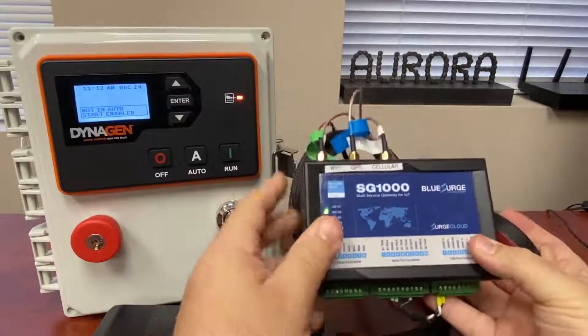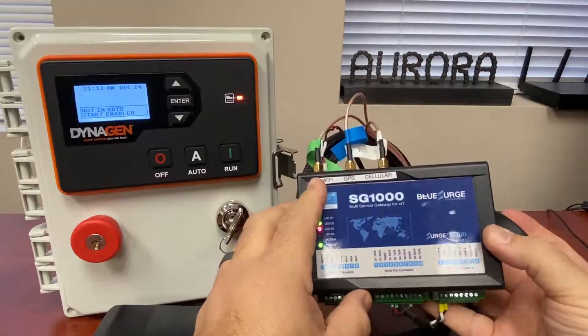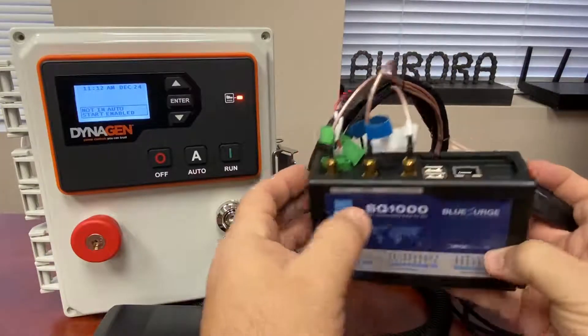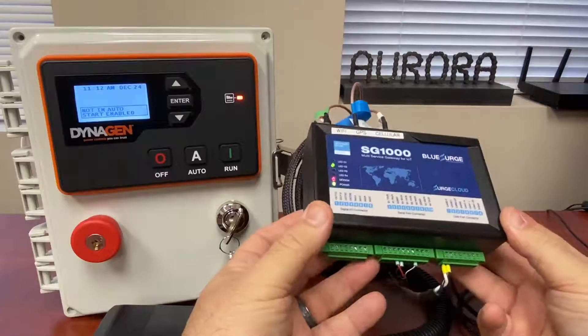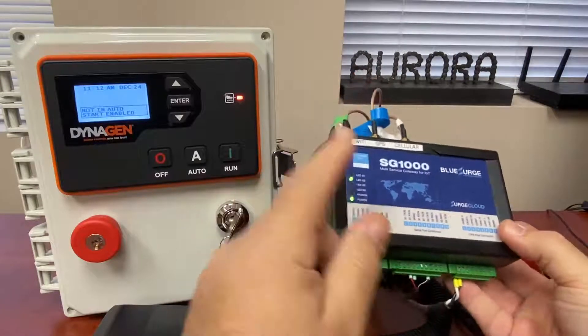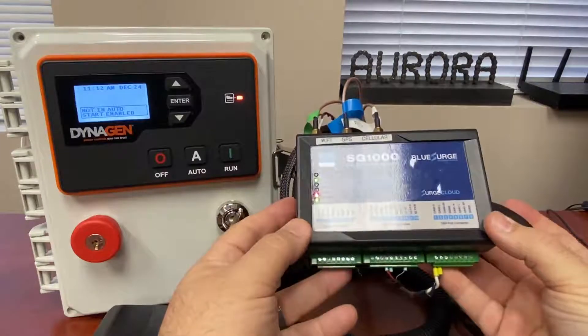It also has Wi-Fi connectivity, GPS, cellular, as well as Ethernet. So there are a number of ways to connect to this, and it can use Wi-Fi or Ethernet by default and then switch to cellular if you lose connectivity.